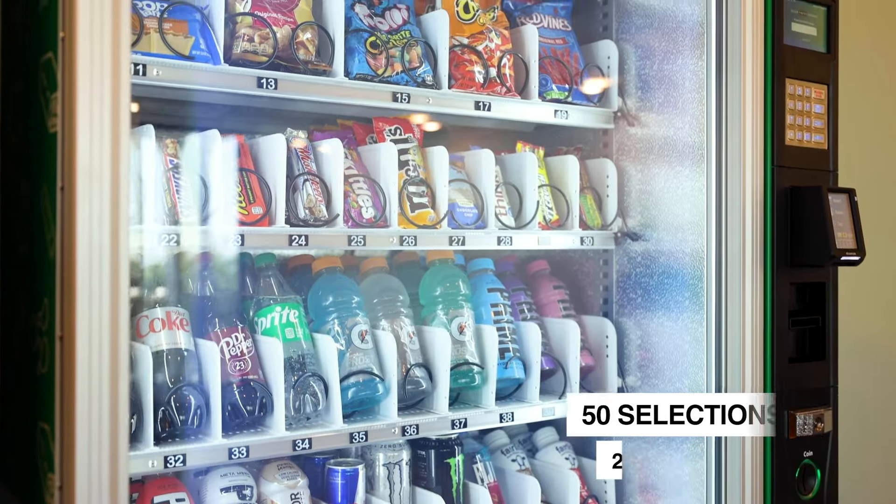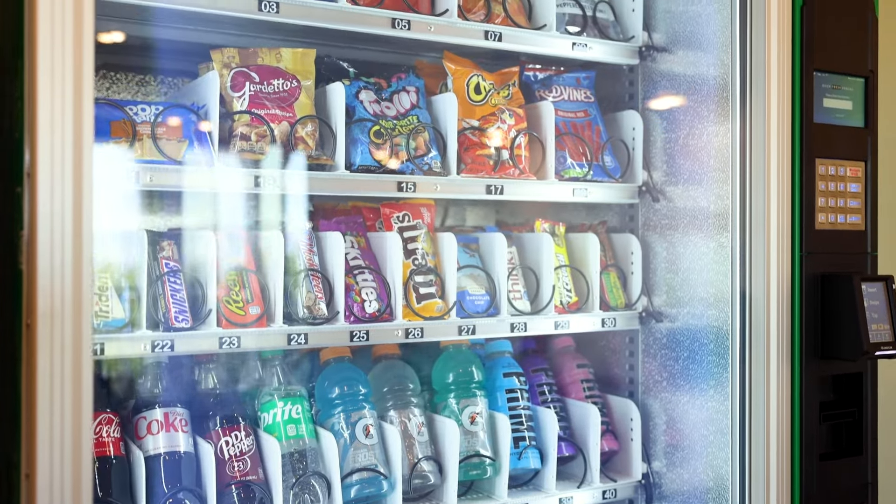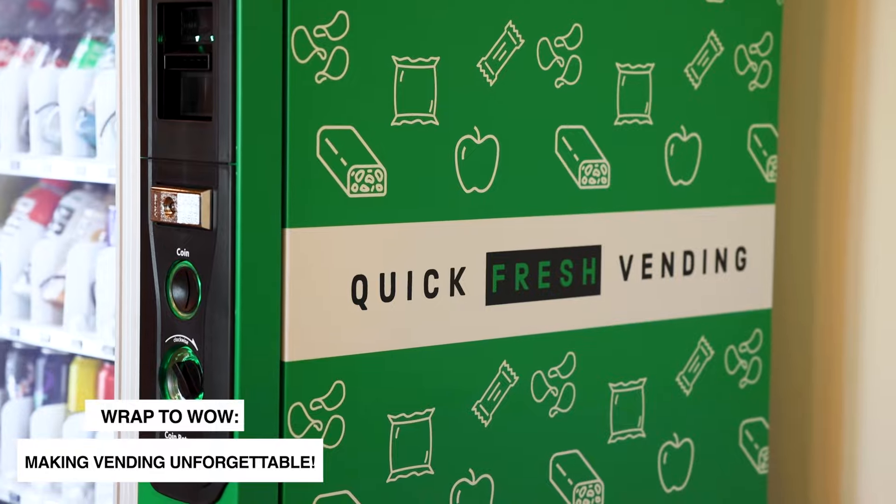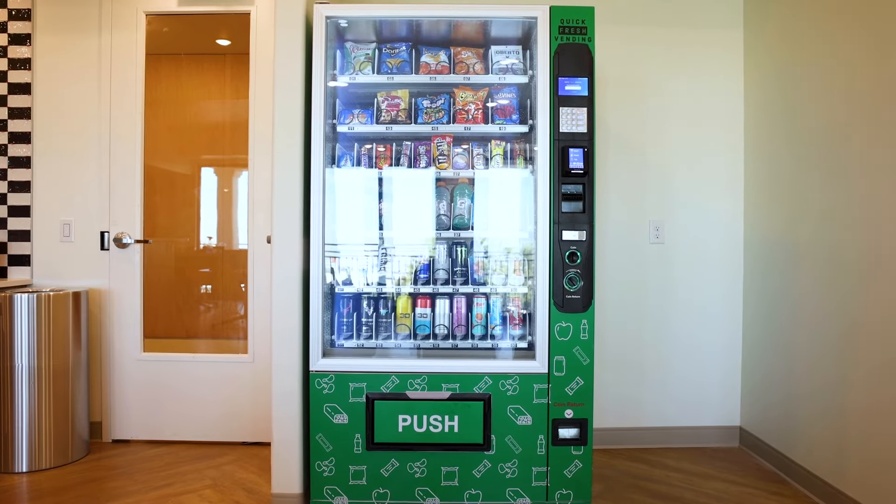With a robust metal doorframe, the QFV50 promises unparalleled durability. The theft-proof glass, complemented by its automatic defogging feature, ensures that products are always visible.